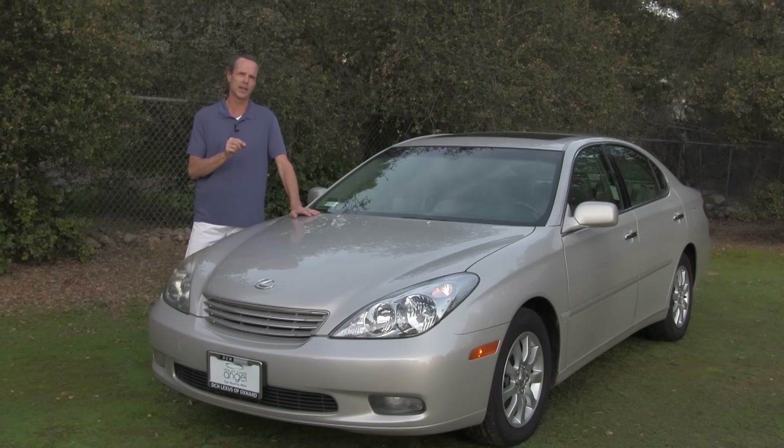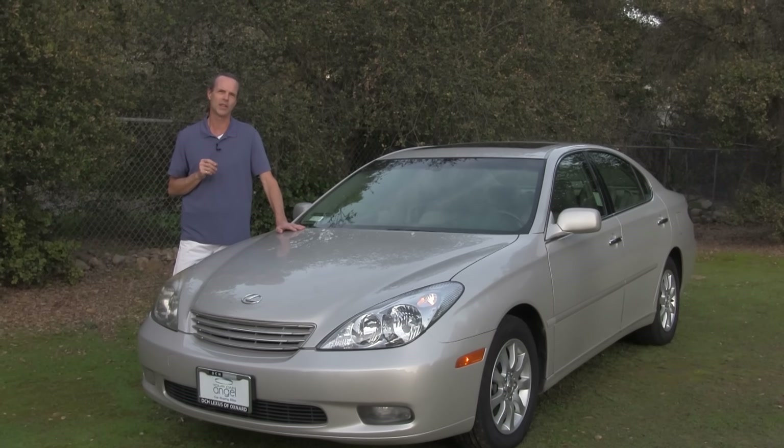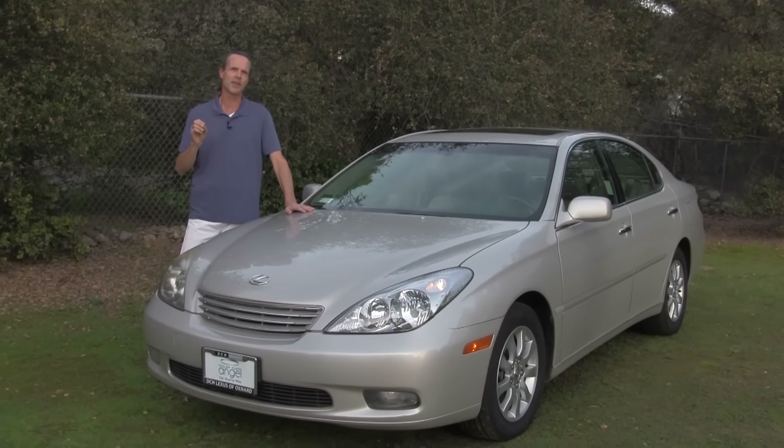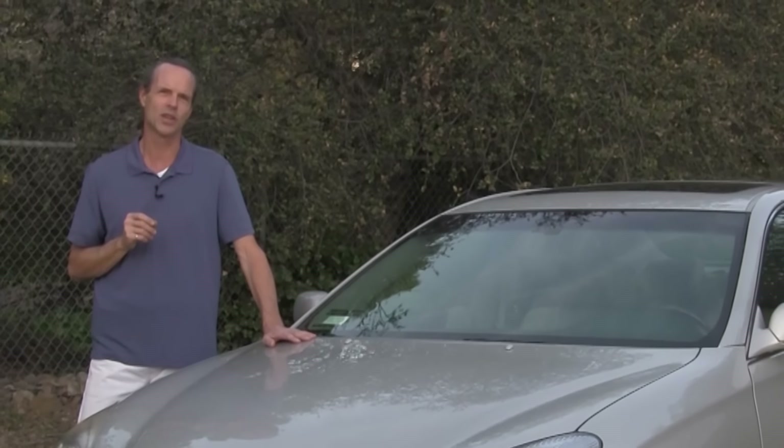This is an ES 300. It has 596,000 miles on it.